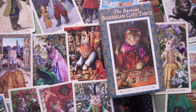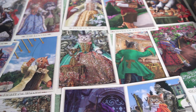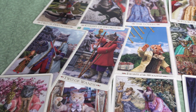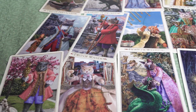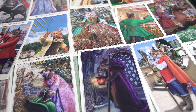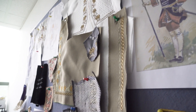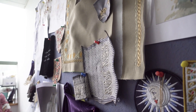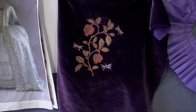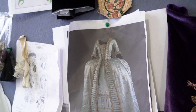Once upon a time Baba Studio made a tarot deck, the Baroque Bohemian Cats tarot. It was a great success and over several reprints it actually became a bit of a cult tarot. Recently we've been getting almost daily emails asking us to reprint, but the original deck was done more than 15 years ago and our work has developed, so we've decided to make a whole new deck doing all the images from scratch — no pun intended. The process is very slow so this work will take another two years or so, but it will make a special deck with really lavish imagery.